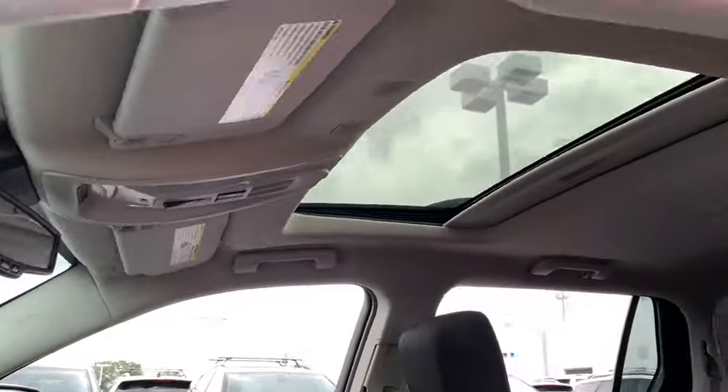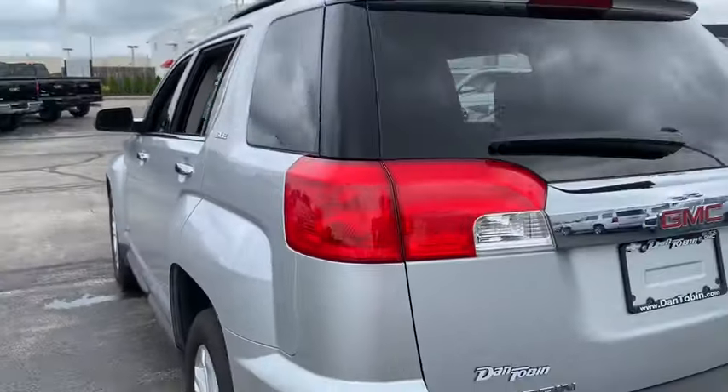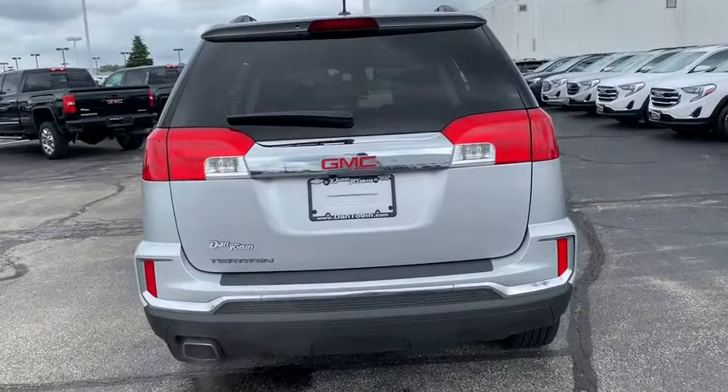Rear window defroster, compass, power windows, security system, electronic stability control, trip computer, tachometer, Sirius satellite radio, remote keyless entry, panic alarm, brake assist, and power driver's seat.